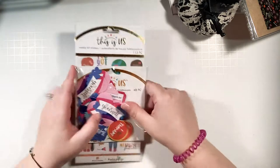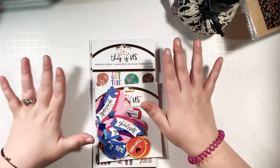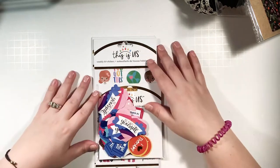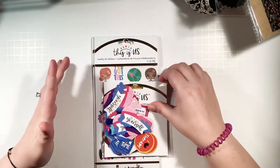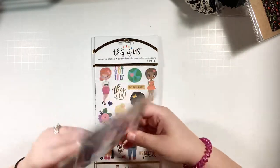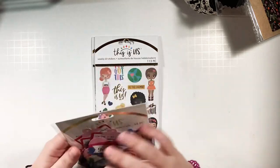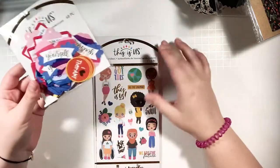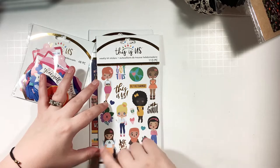I finally got the This Is Us stuff I've been wanting! My local Michael's never carries it, and I hate paying shipping online. But I had a coupon and found it at this location. I got the die cut pack — I believe it's called the Mental Health pack — which has things like 'Be Kind to Yourself,' 'I Heart Therapy,' and similar messages. I'm so excited I finally got my hands on this.